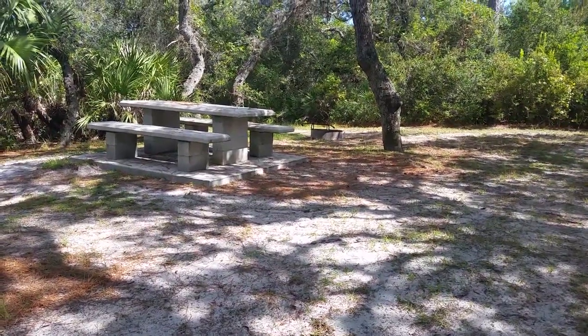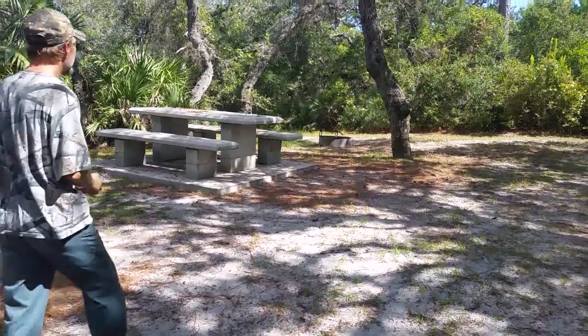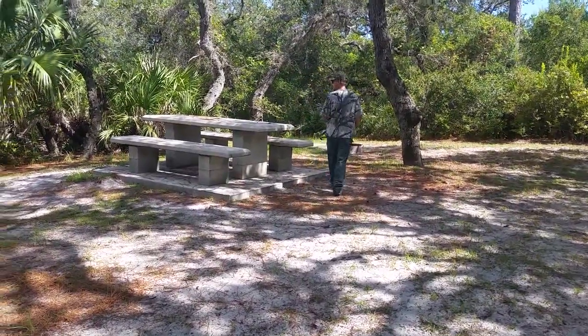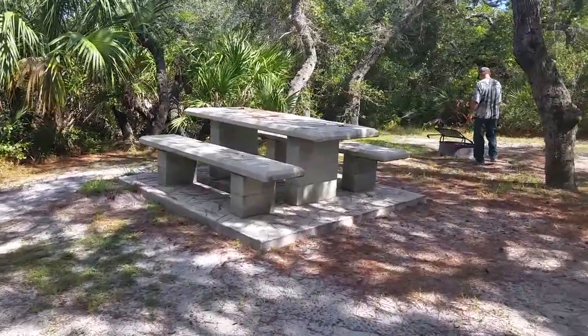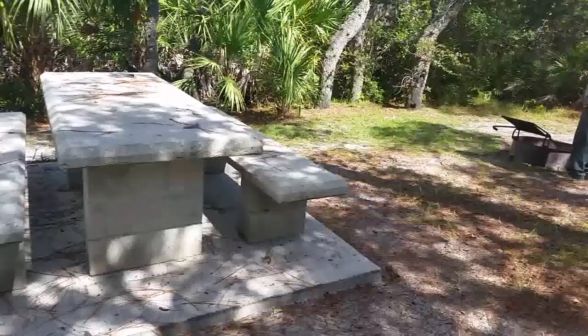We are at Donald McDonald campground. It's right on the south side of Sebastian River, right down off of Roseland Road. This is campsite number two, just an example of what you get — you get a huge concrete picnic table.